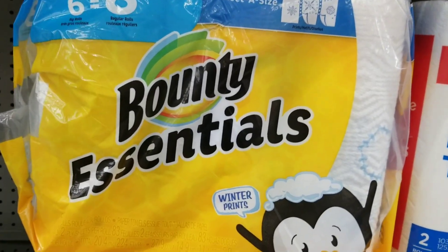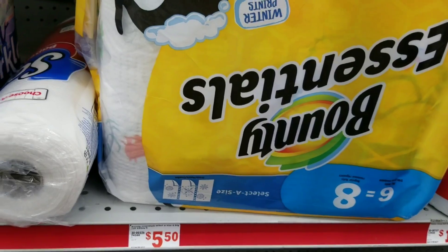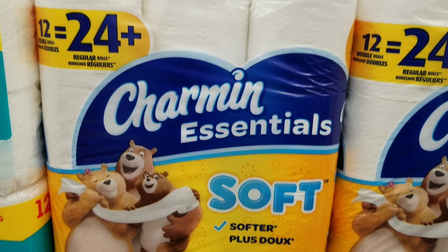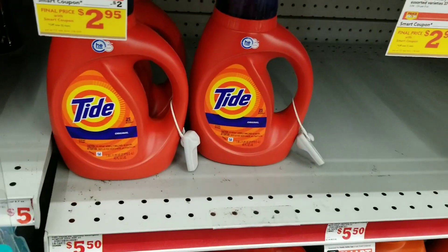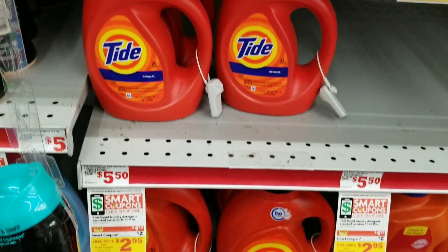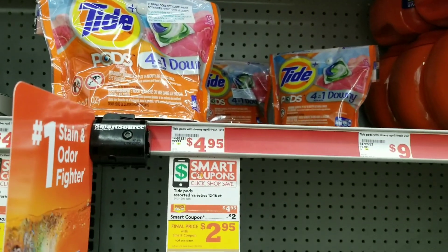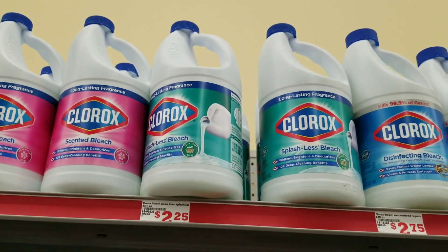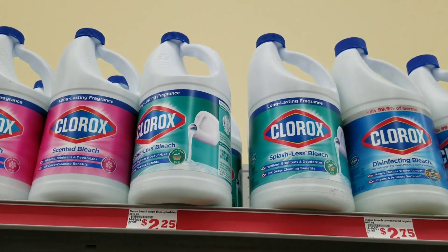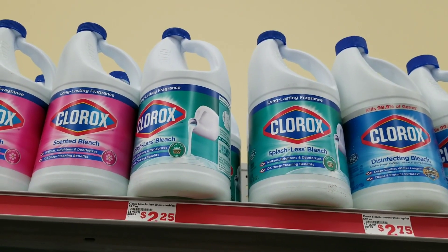For this deal we're going to grab one of the Bounty paper towels which is $5.50. Then I'm going to grab the Charmin tissue which is $5 — grab one of those. I'm also going to grab a Tide detergent at $4.95 — grab one of those. Then we're going to also grab a Tide Pod which is $4.95 — grab one. Then I'm going to grab a Clorox bleach — it has to be the 55-ounce one.